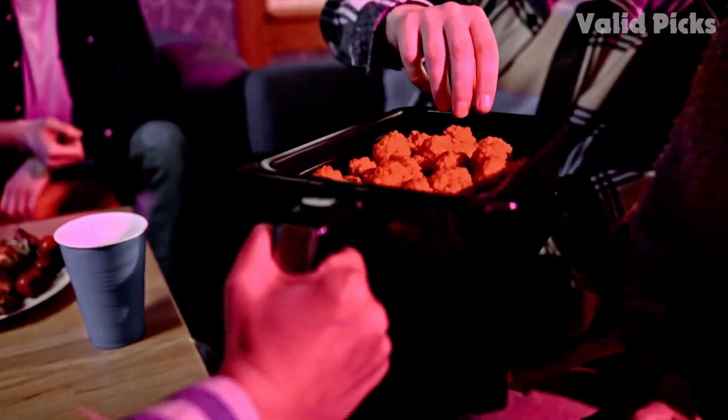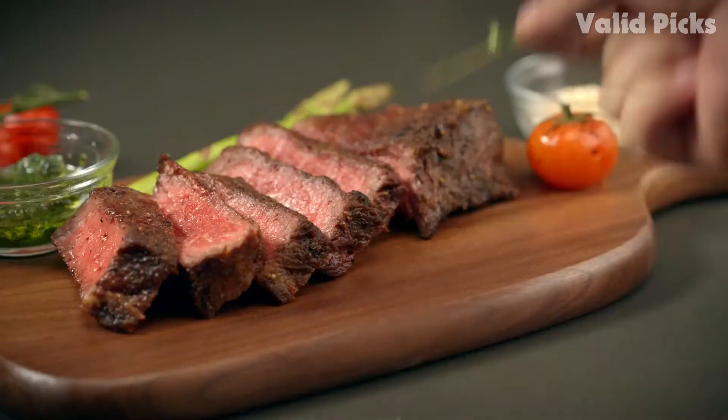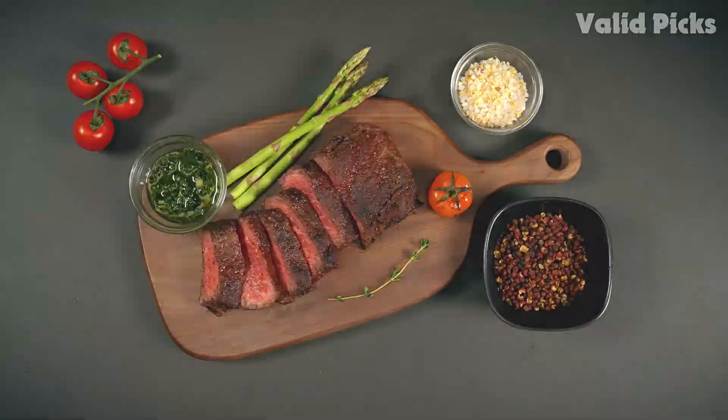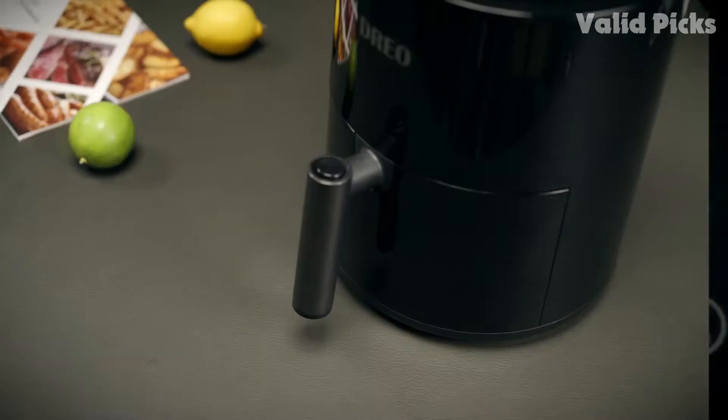Air fryers must be the most talked-about kitchen appliance of the moment, and with good reason. They are much more versatile than you'd expect — they're not just for reheating frozen food. You can use them to roast, bake, and even make an excellent cheese toasty.